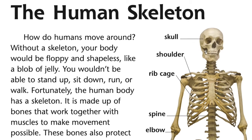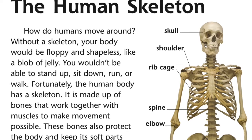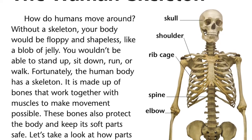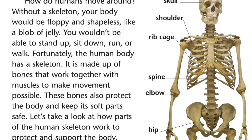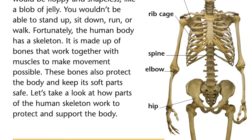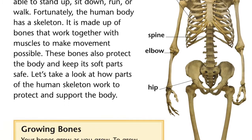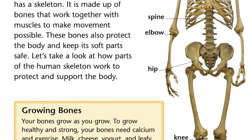The human skeleton. How do humans move around? Without a skeleton, your body would be floppy and shapeless, like a blob of jelly. You wouldn't be able to stand up, sit down, run, or walk. Fortunately, the human body has a skeleton. It is made up of bones that work together with muscles to make movement possible. These bones also protect the body and keep its soft parts safe.